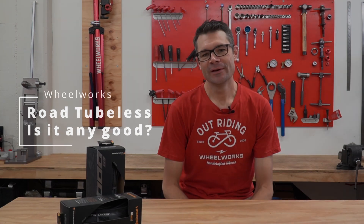Hey, I'm Tristan. I'm the founder of Wheelworks. One of the questions I get asked a lot is about road tubeless and where we're at with road tubeless.